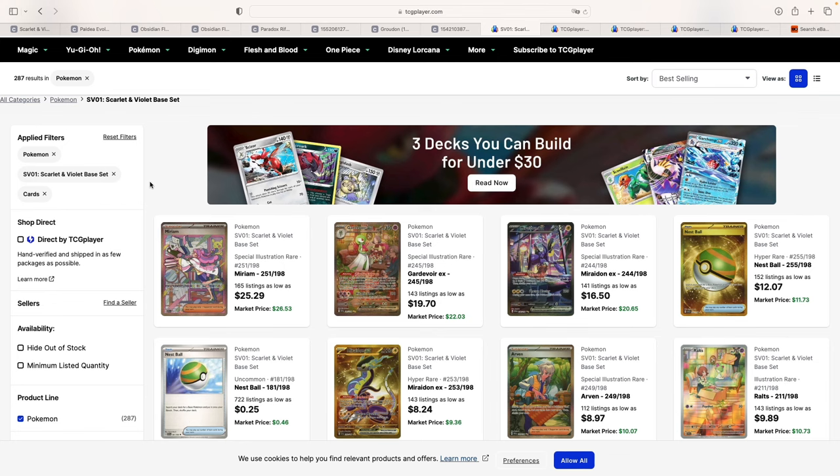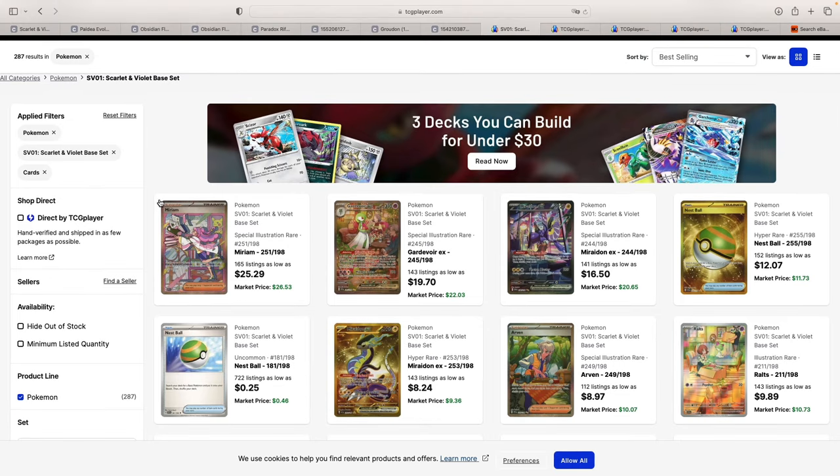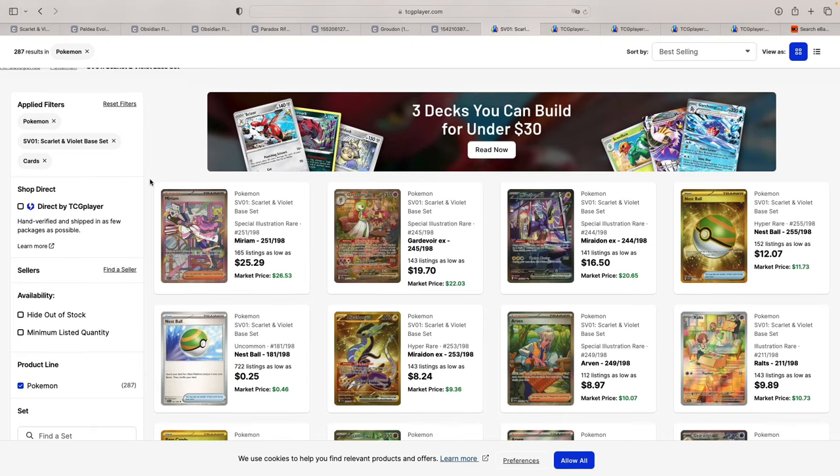Today we're going to take a look at what I think are the top 5 best cards from the Scarlet and Violet era that could be a potential good investment for the future. We're going to see the prices in both the American and European market on TCG Player, look at box prices, see what some of these cards are selling for in a PSA 10, look at some population reports, and then I'll give you my own opinion.